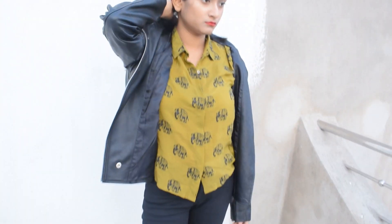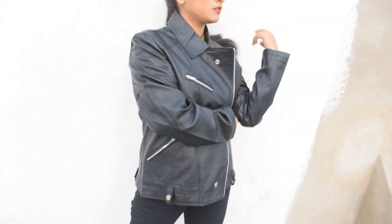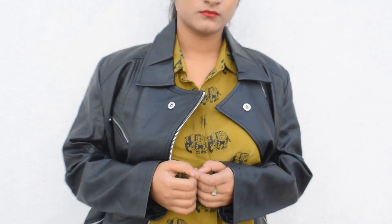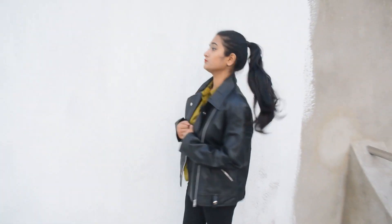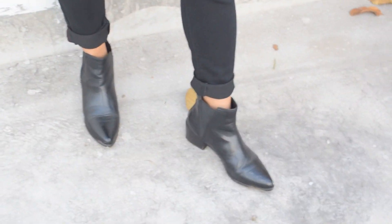The next outfit is quite grunge — I should have probably worn my zip earrings with it, but I kind of forgot. So I'm wearing a leather jacket in this one, and black denim jeans. The denim jeans has a slit near the knees. And with that, I've worn this olive green elephant print shirt. The shirt is half sleeves, but if you feel cold in it, you can go for a black sweater. And with that, I've worn these black booties. And that's about the look.